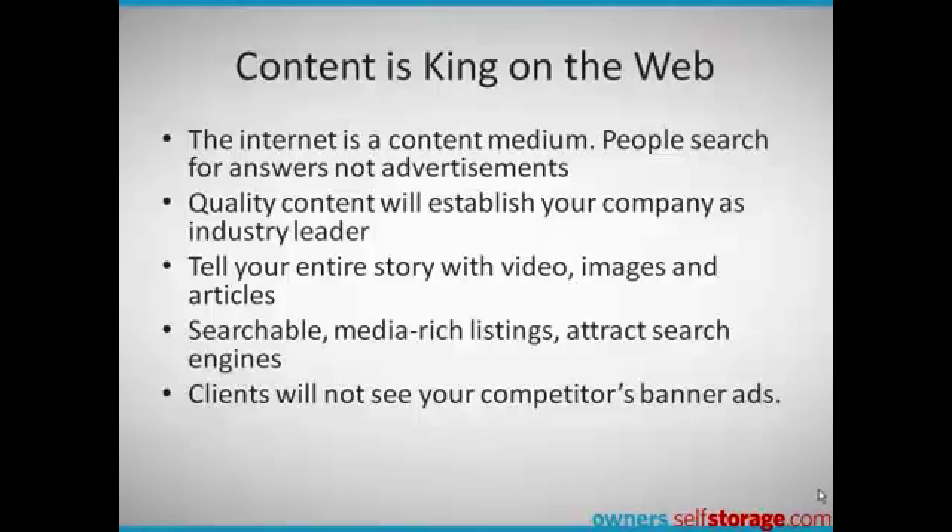On the web, content is king. People search for answers, not advertisements. Quality, media-rich content tells your full story, and it's also what the search engines like Google eat up. On owners.selfstorage.com, your message is never diluted by competitors' banner ads.